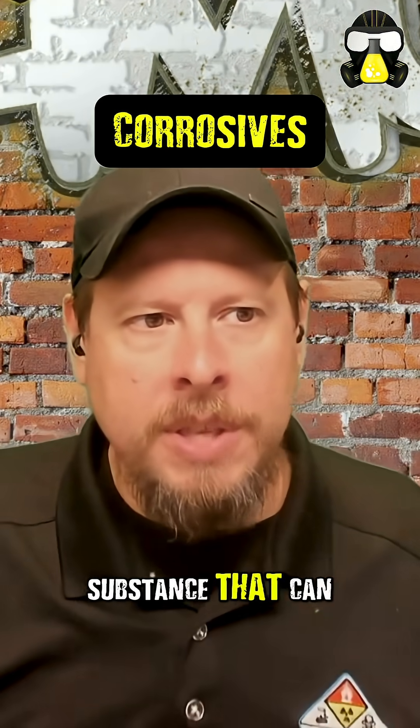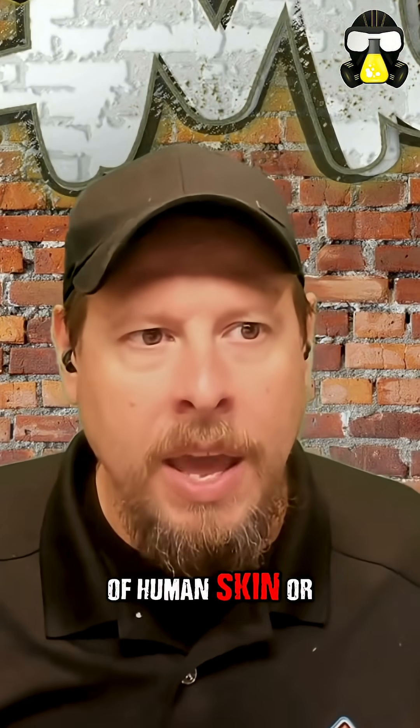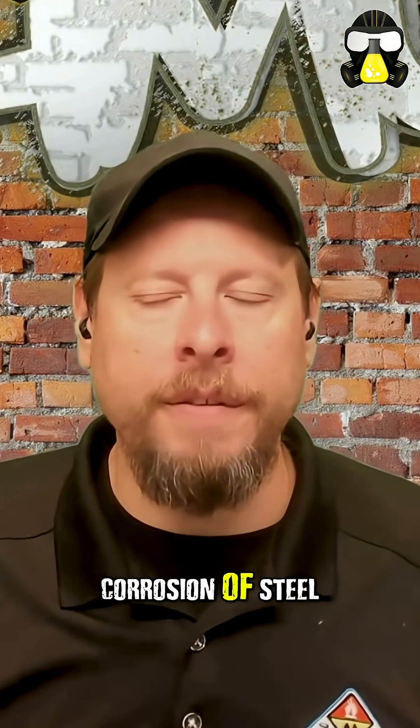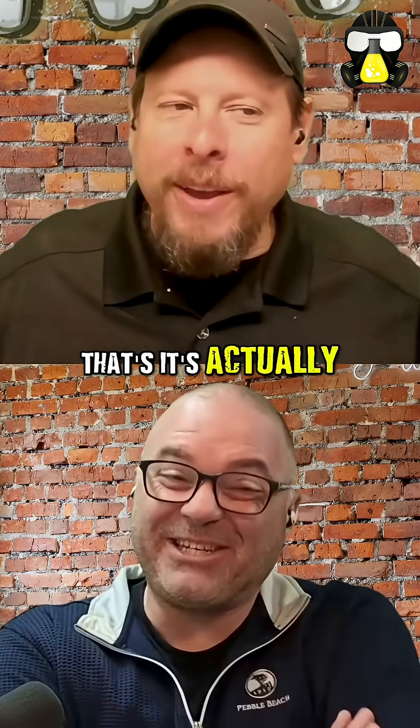A corrosive is a substance that can cause a full thickness destruction of human skin or corrosion of steel and aluminum. I don't think I've ever heard that before. That's actually a really good definition.